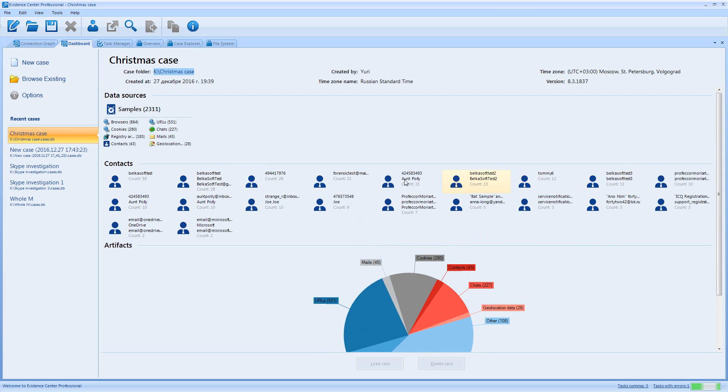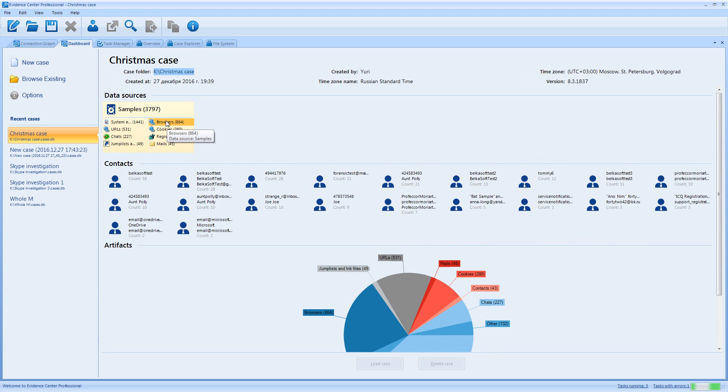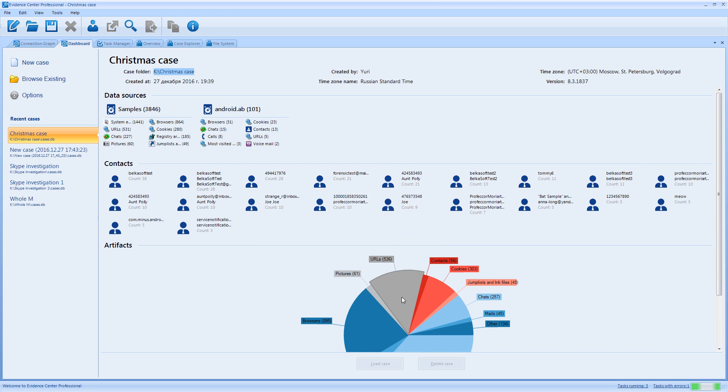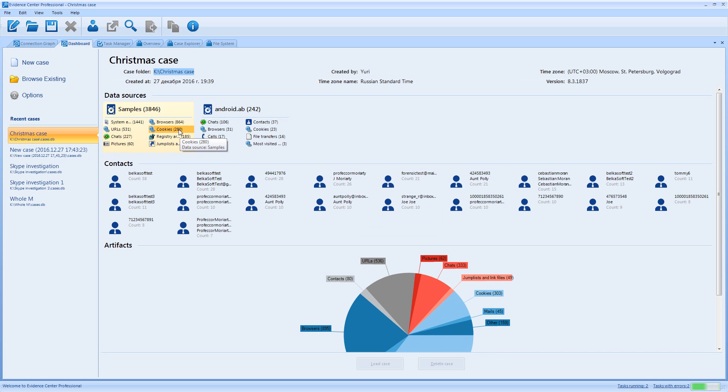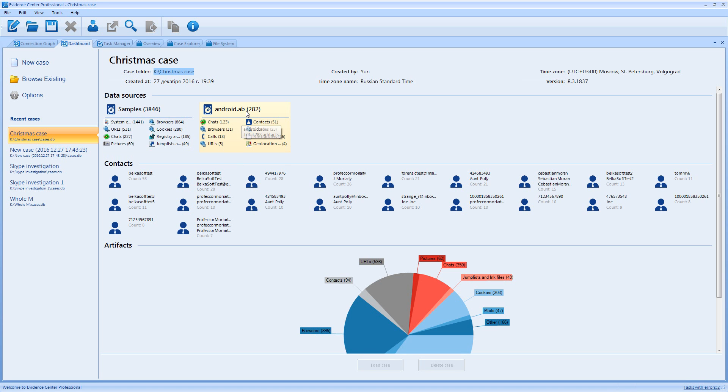You can also see contacts found in your case, and at the top you can see data sources — currently just the samples folder. Once analysis is completed you can double-click on a contact or on any piece of the pie chart, or click on URLs or cookies, and the product will automatically bring you to the overview window with corresponding data inside. You can also see a second data source called Android AB — a nested data source, which is an Android backup stored in the samples folder. You can easily see how many artifacts were found in each data source.